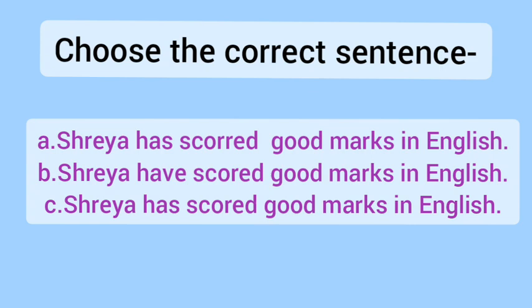In these three sentences, one has the helping verb and main verb both correctly used. You have to check the helping verb and main verb. Looking at that, you will know that C is the correct option — Shreya has scored good marks in English.